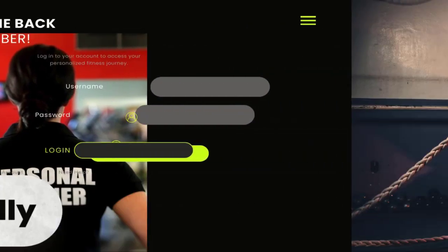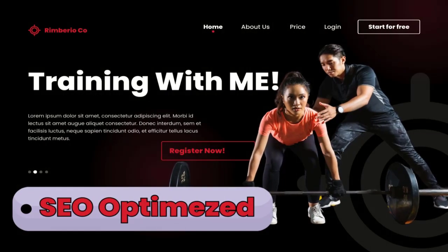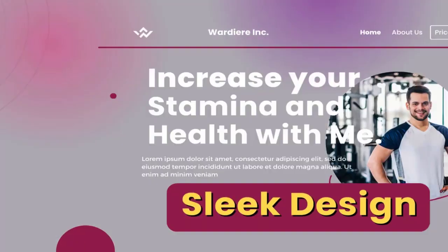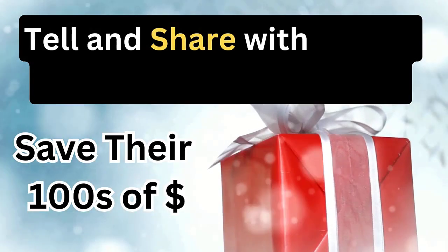With this platform, you can get customizable templates perfect for personal trainers, built-in client scheduling tools, SEO-friendly features, and mobile responsiveness. It's super easy to set up — just choose a template, customize it with your branding, add your services and prices, and you are good to go.